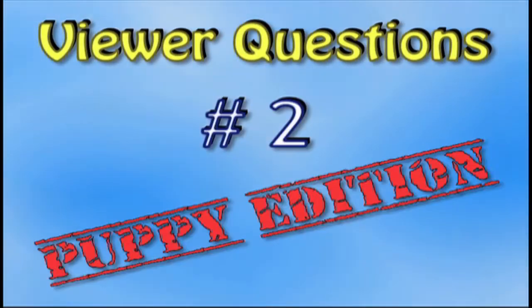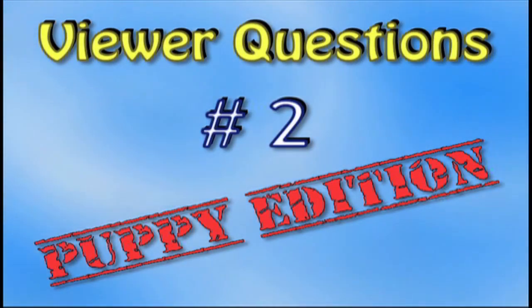So this month, by far the most popular questions that I got were all related to puppy training. Anytime that we bring a new dog into our lives, there are plenty of things to teach, train, and work on. But it's important not to be overwhelmed.